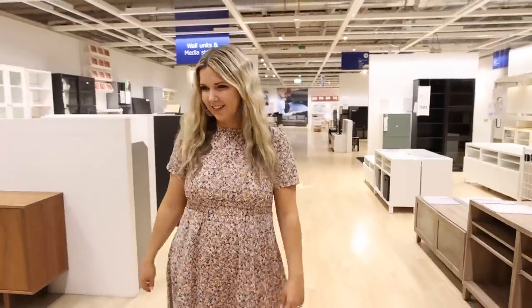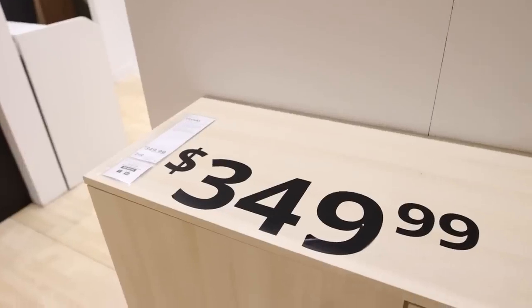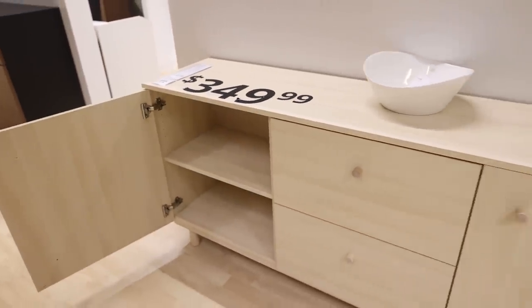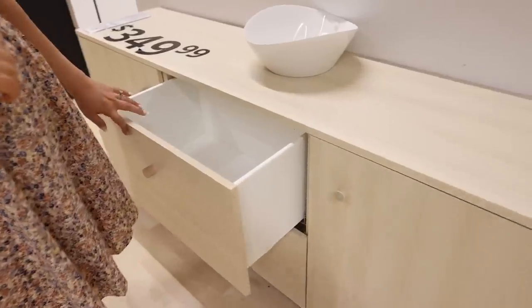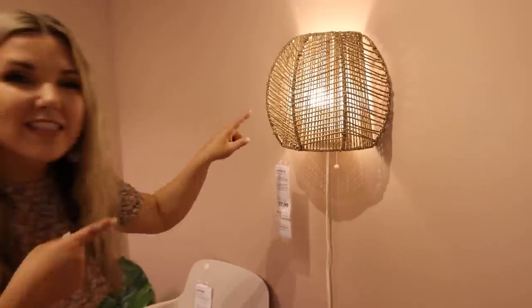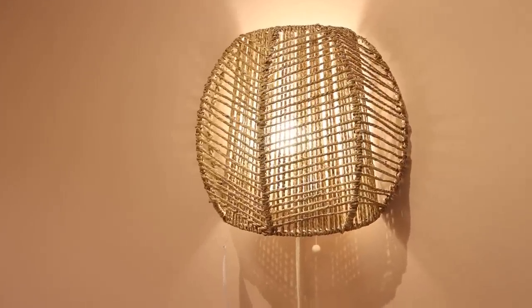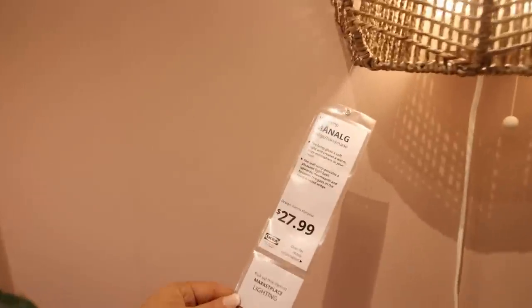Shopping at Ikea today. So if you're in the market for an inexpensive sideboard, we actually have two of these natural ones at our office. They're $349 each, which is a great deal. I love this lamp — or I guess it's a sconce. We saw this last time. Love it so much. If it's in stock, we're going to grab it.